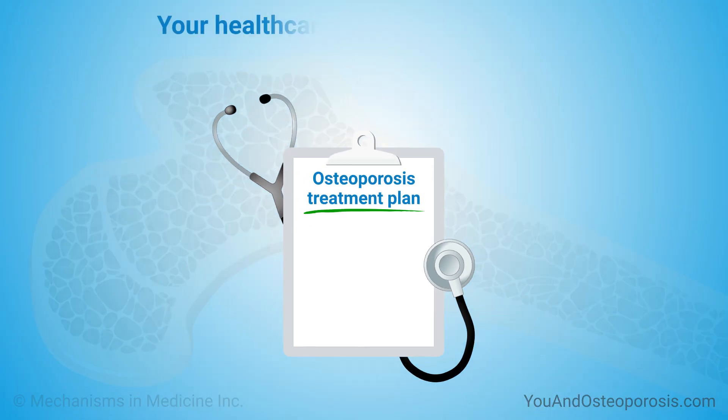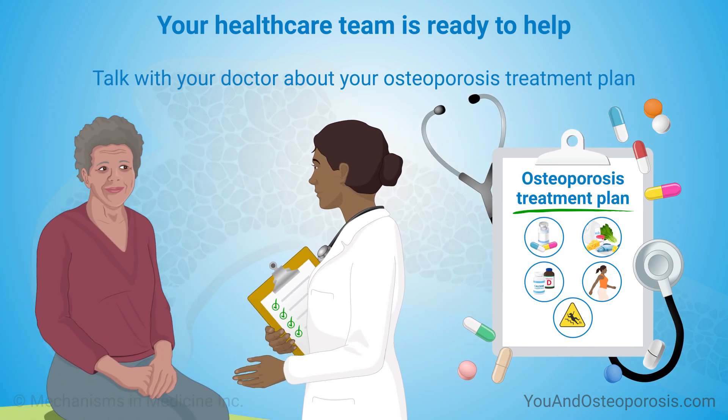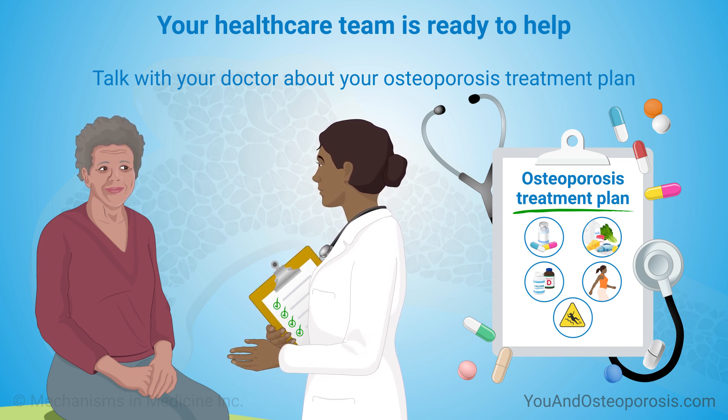If you have questions about your osteoporosis treatment plan, talk with your doctor or another member of your health care team. By talking openly and regularly with your doctor, you can take an active role in your care.